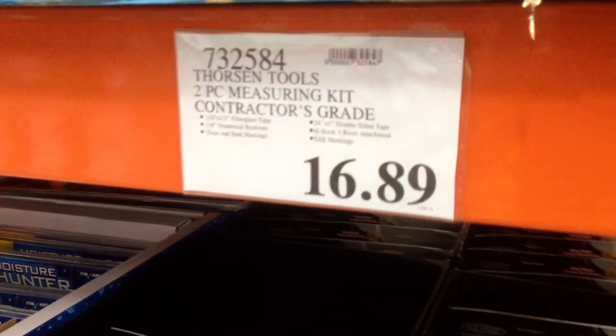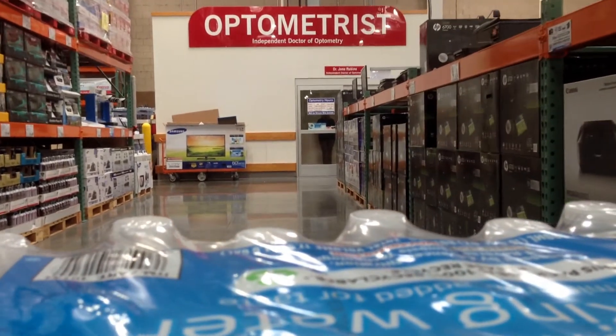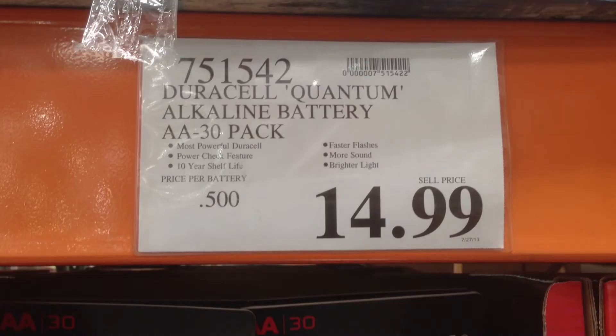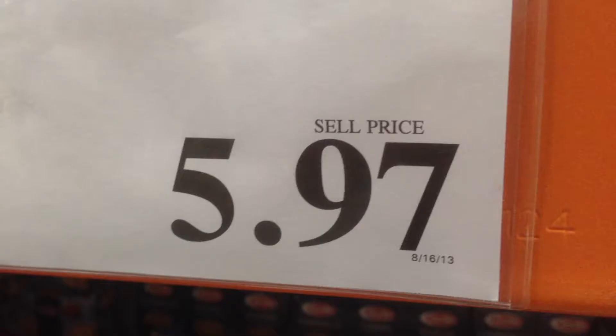He found if you pay close attention to the price tags, you could stumble across a real bargain. His research found most Costco prices end in 99 — that's regular priced merchandise. But if you come across an item like this teriyaki glaze, you'll notice its price ends in 97. That's a sign of a closeout.